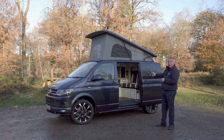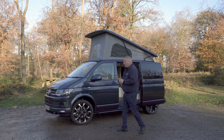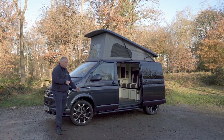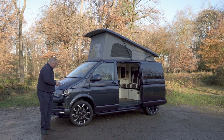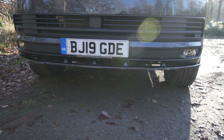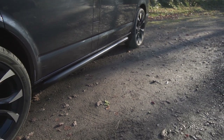Over and above the usual Highline spec, we've added what we call the Bodans Appearance Pack, which consists of alloy wheels — in this case 20 inch, but there is also an 18 inch option. We've added the sporty looking chin splitter on the front and also the sidebars available in black or in chrome.